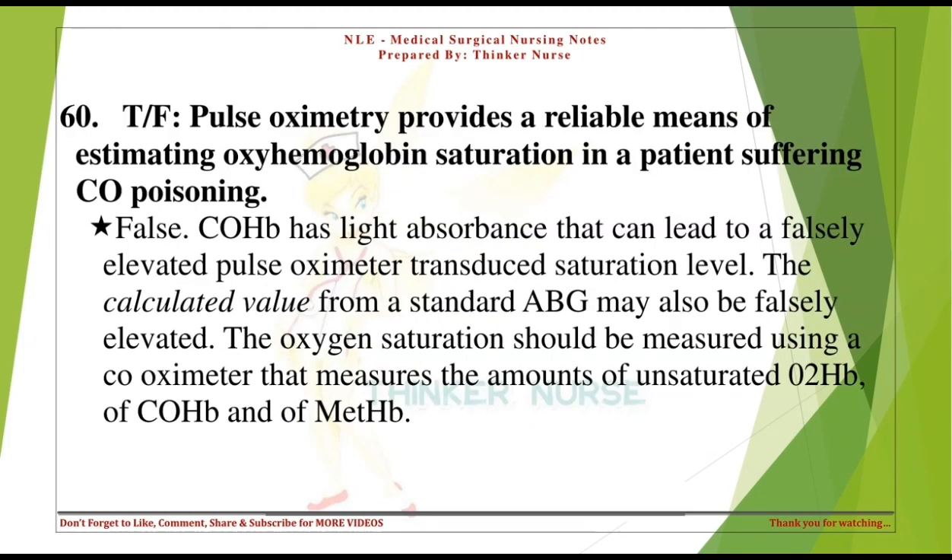True or false: pulse oximetry provides a reliable means of estimating oxyhemoglobin saturation in a patient suffering carbon monoxide poisoning. False. COHb has light absorbance that can lead to a falsely elevated pulse oximeter saturation level. The oxygen saturation should be measured using a co-oximeter that measures unsaturated O2-Hb, COHb, and met-Hb.